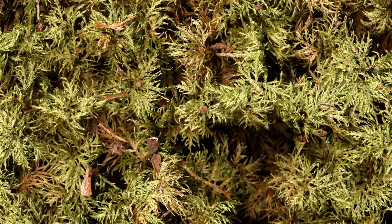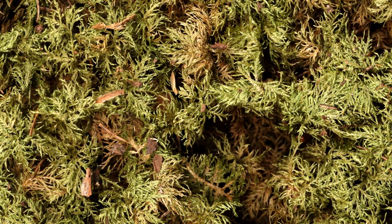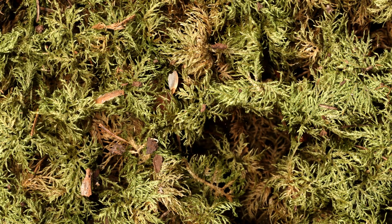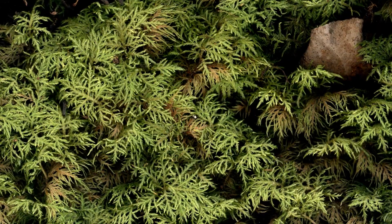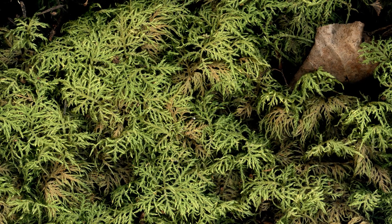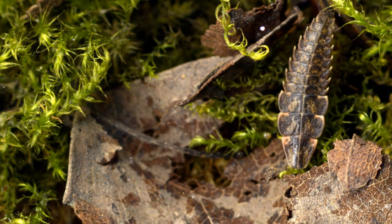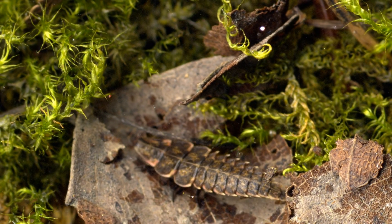The incredibly majestic mountain fern moss is a veritable superstar of the boreal forest biome. Watch this stunning glowworm larvae forage around the ribbed bog moss.